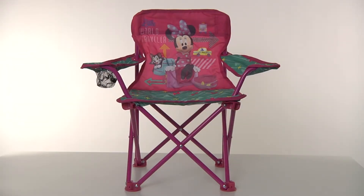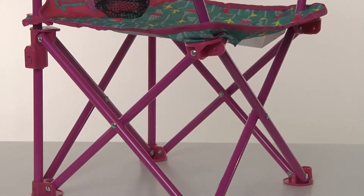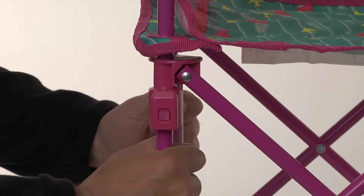Kick back and relax with the Disney Mini Mouse Jet Set Fold & Go Chair from Jack Specific. With easy unfolding, the chair is designed for durability and safety with sturdy metal tubular construction and patented locking mechanisms.